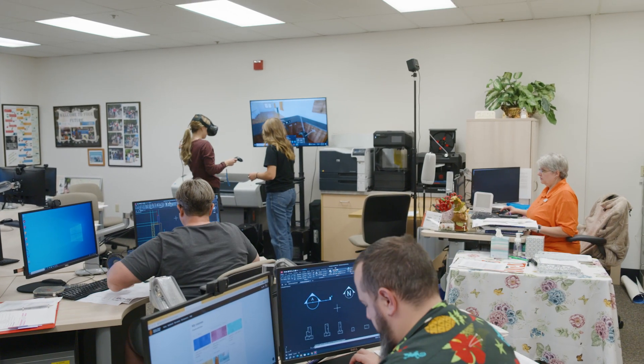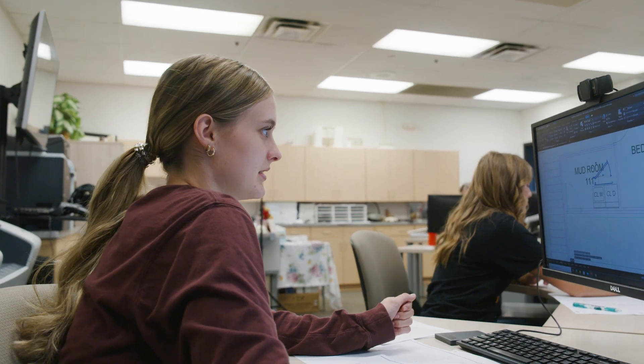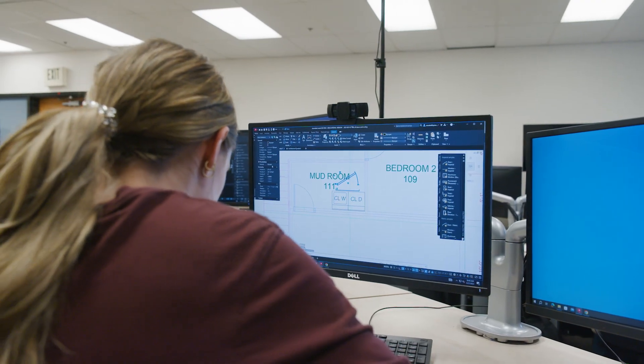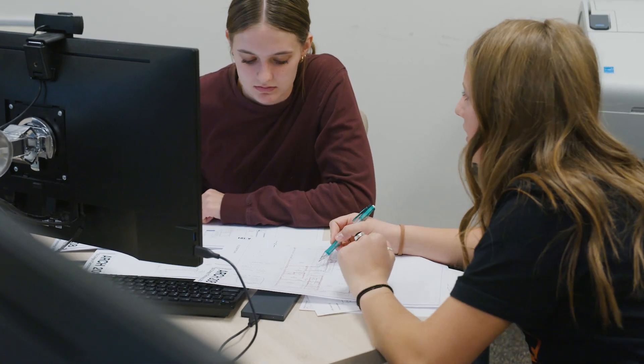The CAD program at ISU teaches students how to create blueprints. The students learn mechanical drafting and architectural drafting, and they can go to work for any architect, a manufacturer, or a structural engineer.